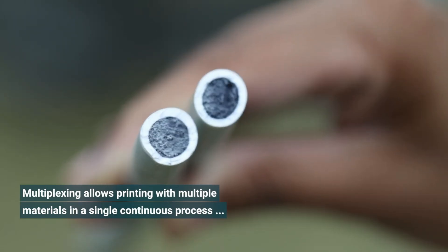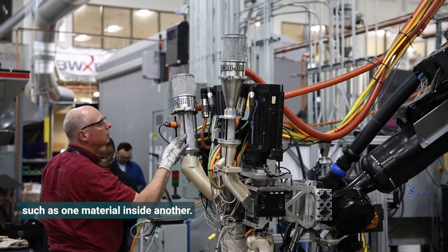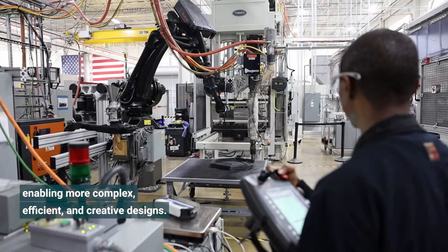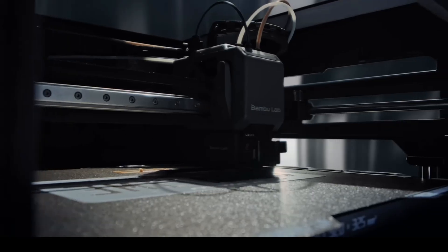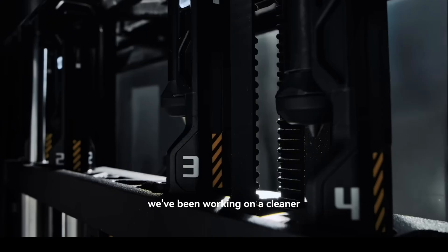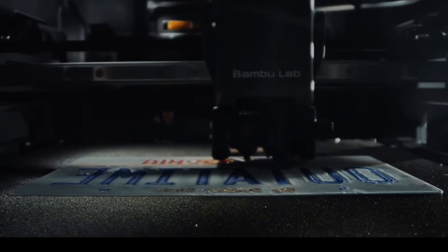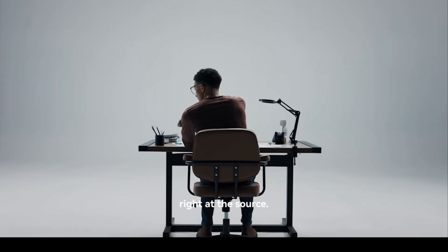Bambu Lab is chasing the same vision but in a very different way. Their new Vortec H2C takes a modular approach, snapping in nozzles wirelessly — up to seven at once — with each nozzle assigned its own colour or material, meaning less waste and faster swaps. Imagine printing jewellery where the clasp flexes but the body stays rigid, or lampshades blending opaque and translucent sections without assembly. The result: less waste, more usable filament, and shorter print times.